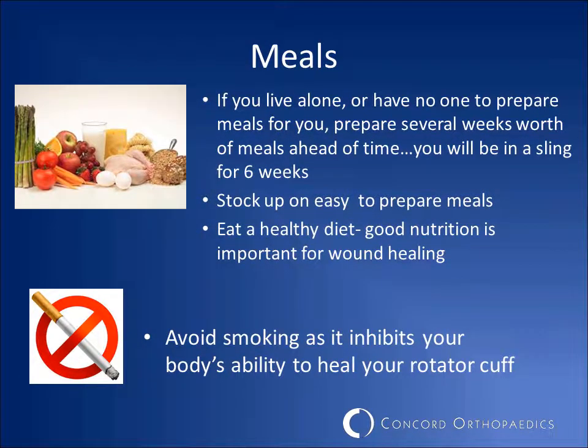If you live alone, you will want to prepare meals ahead of time — something that can be easily prepared. Remember, it is important to eat a healthy diet, as good nutrition is important for healing. Please also remember to avoid smoking after surgery, since this has been shown to inhibit your body's ability to heal your rotator cuff.